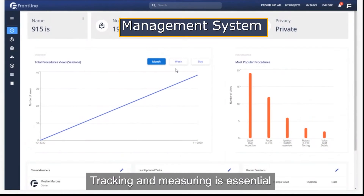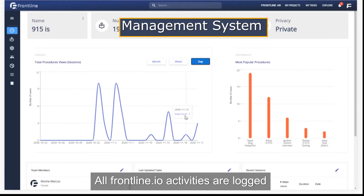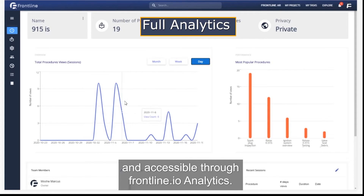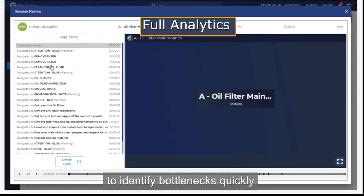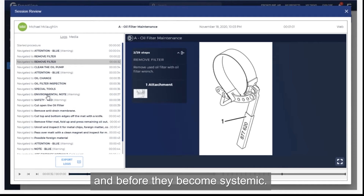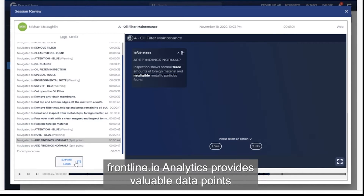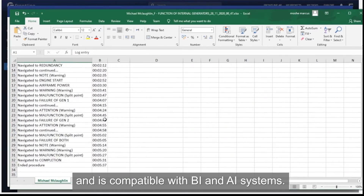Tracking and measuring is essential to optimizing improvement cycles. All Frontline activities are logged and accessible through Frontline Analytics. Frontline Analytics allows service managers to identify bottlenecks quickly so they can address them immediately and before they become systemic. Frontline Analytics provides valuable data points and is compatible with BI and AI systems.